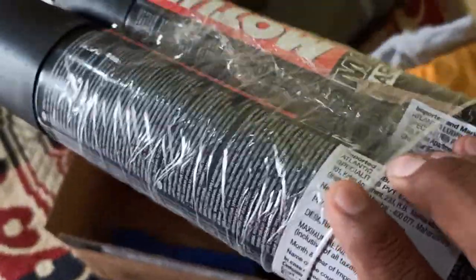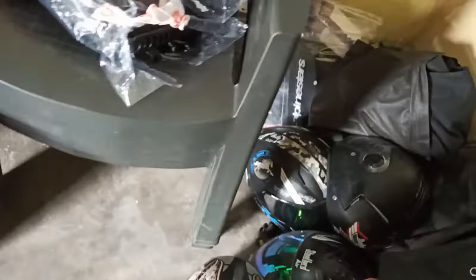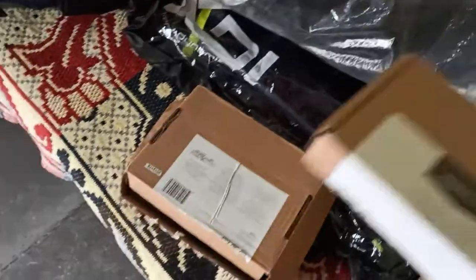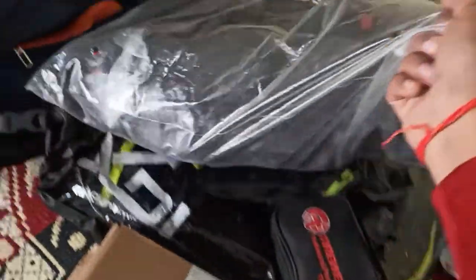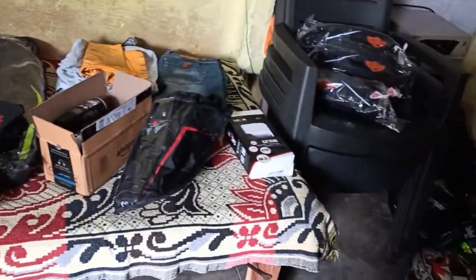These are the accessories — no water. Here is a tank bag. These are bungee cords — two bungee cords. Another jacket and gloves, they are kept in the same place. And one jacket is kept here. All the items are kept in place, you can see it.